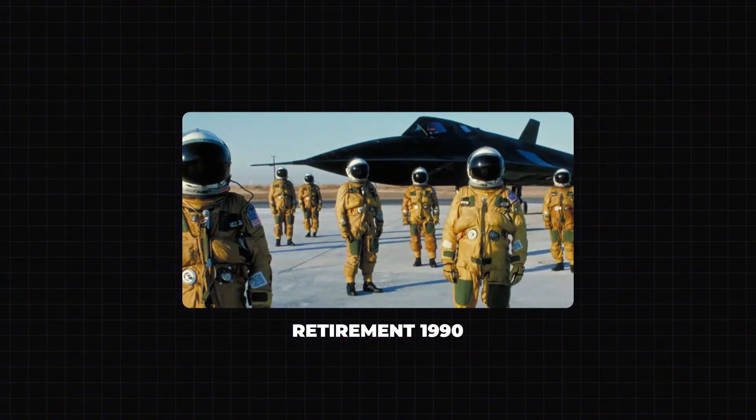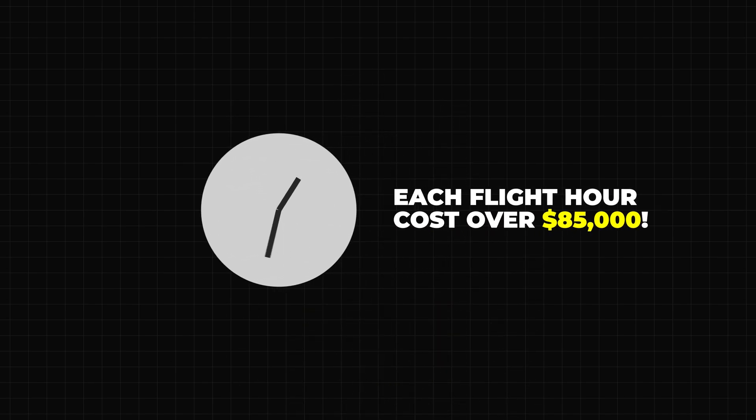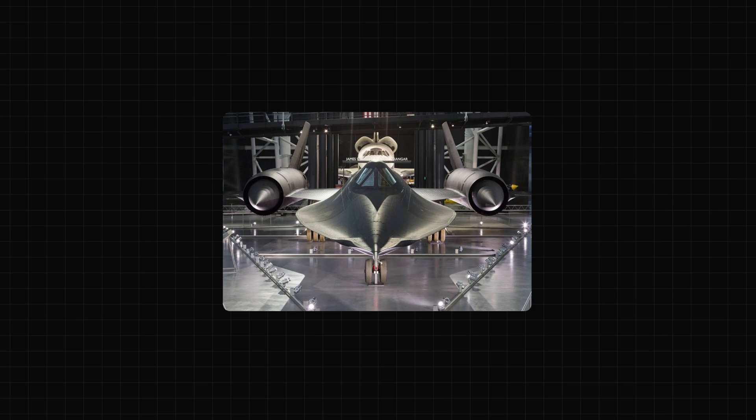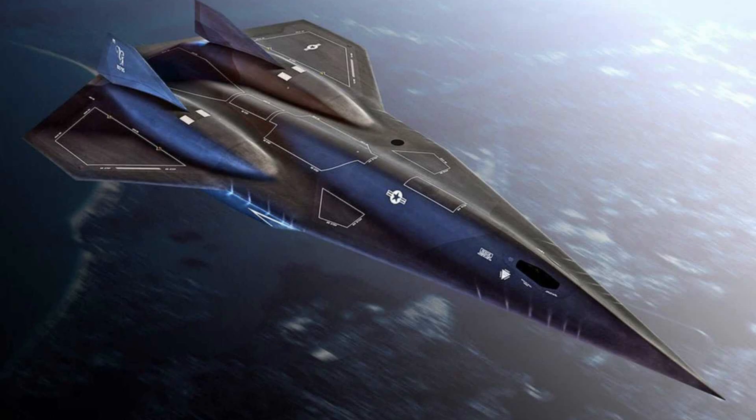Unfortunately, all good things come to an end. By the 1990s, the SR-71 was retired. Why? Advancements in satellite technology made high-speed reconnaissance less critical, and the cost of operating the Blackbird was enormous — each flight hour cost over $85,000. But even after retirement, the SR-71 continues to inspire. Today you can see it in museums across the U.S., like the Smithsonian National Air and Space Museum, and its legacy lives on in modern designs like the rumored SR-72 project.